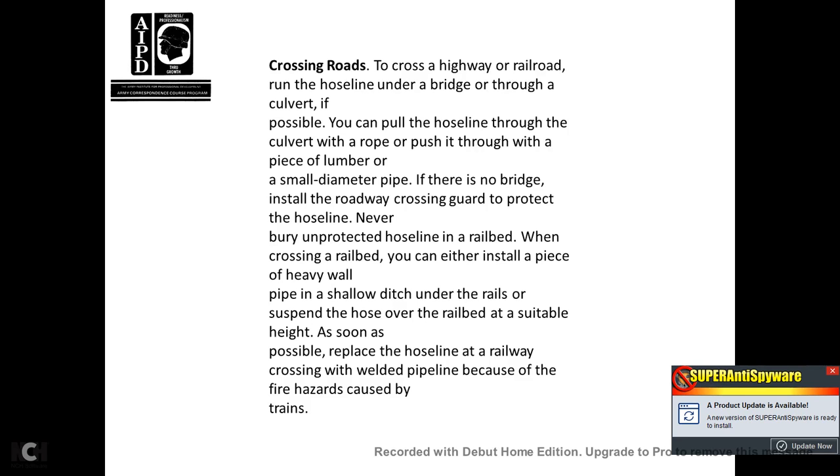Crossing roads: cross highways or railroads by running the hose line under a bridge or through a culvert if possible. You can pull the hose line through a culvert with a rope, or push it through with a piece of lumber or small-diameter pipe. If there is no bridge, install the roadway crossing guard to protect the hose line. Never bury an unprotected hose line in a railway bed. Whenever crossing a rail bed, either install a piece of heavy-wall pipe in a shallow ditch under the rails, or suspend the hose over the rail bed at a suitable height. Replace the hose line at a railway crossing with welded pipe as soon as possible, due to the higher hazards caused by trains.